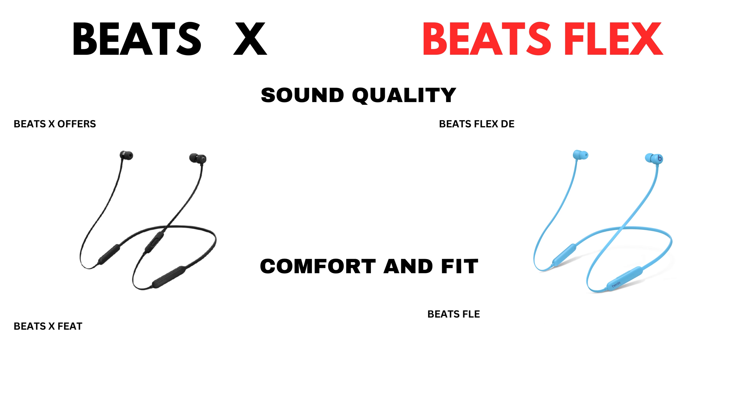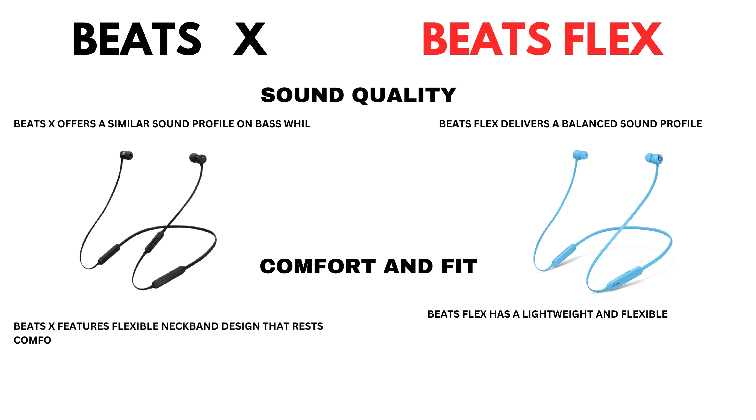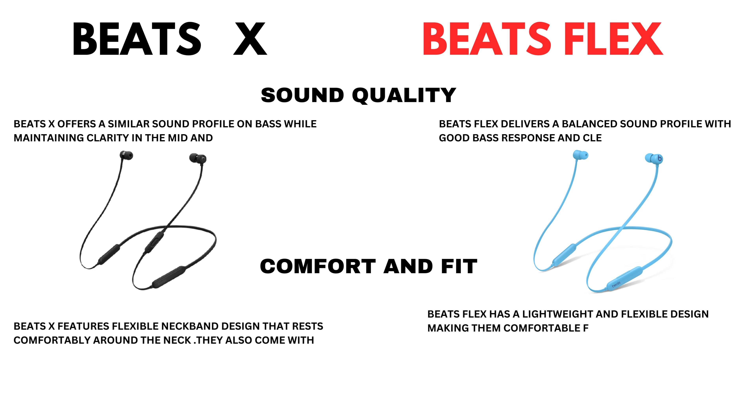Now let's come to sound quality. BeatsX offers a similar sound profile on bass while maintaining clarity in the mid and highs. BeatsFlex delivers a balanced sound profile with good bass response and clear highs.